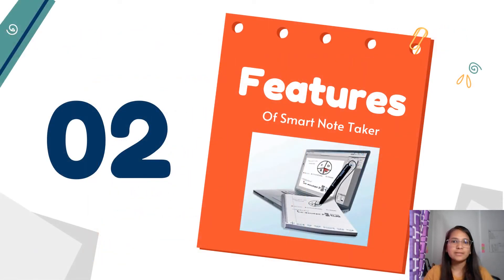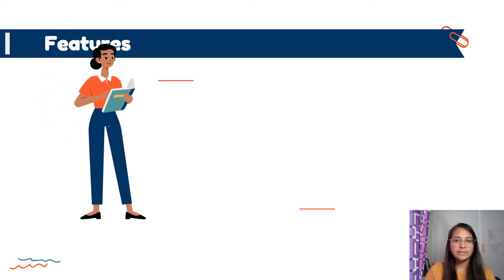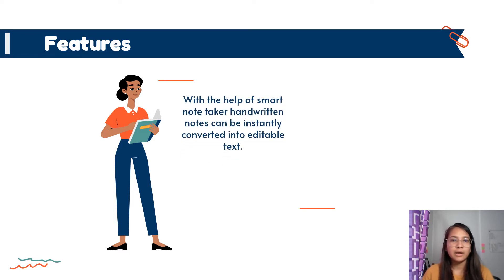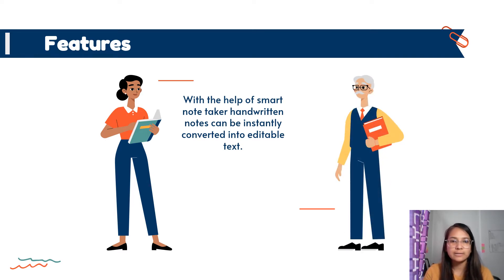Now we shall discuss the highlights of this device. This gadget can store detected 3D shapes and movements that the user draws. The detected data is prepared and stored on the memory chip of the device, and the notes can then be viewed on almost any device that has a screen, including a smartphone. With the help of a Smart Note Taker, handwritten notes can be instantly converted into editable text.